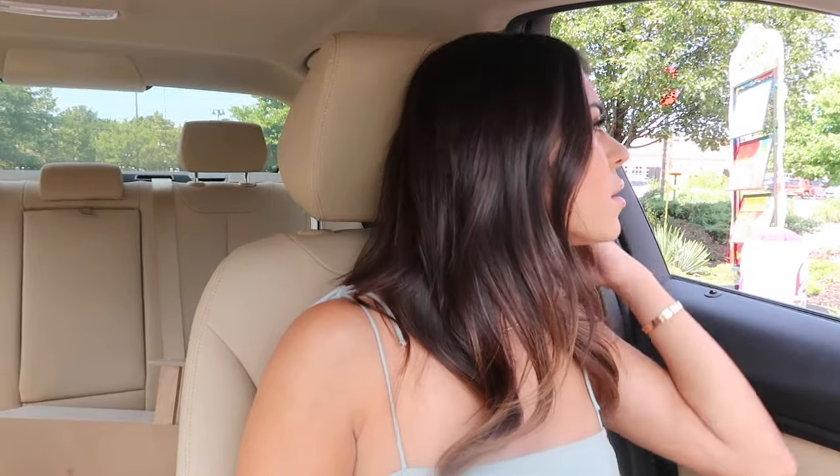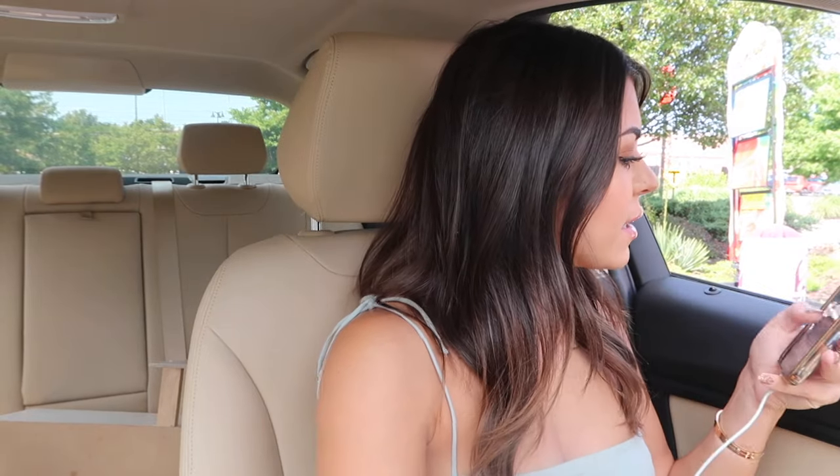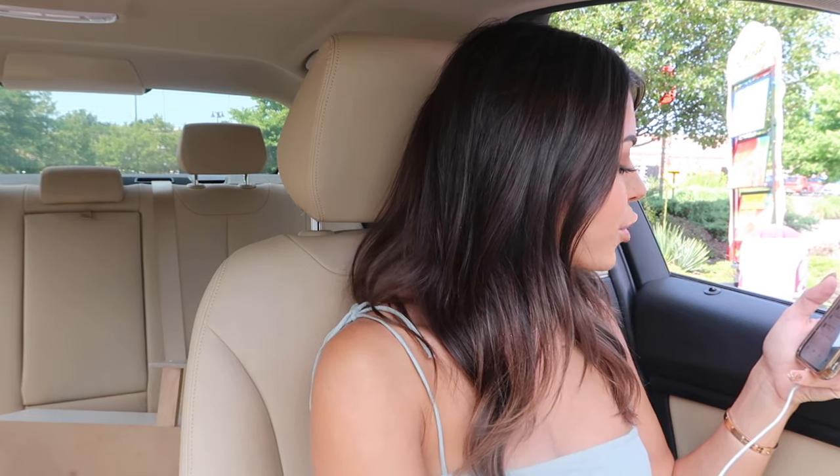Good, how are you? Can I get the loaded taco fries? And the loaded taco fries burrito.